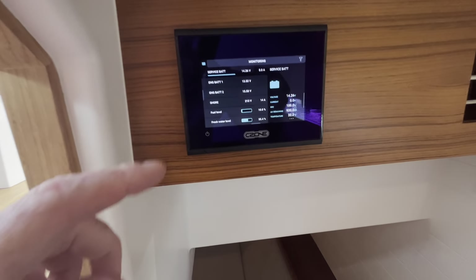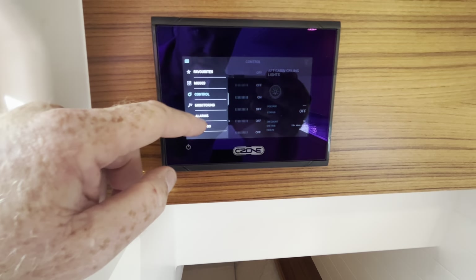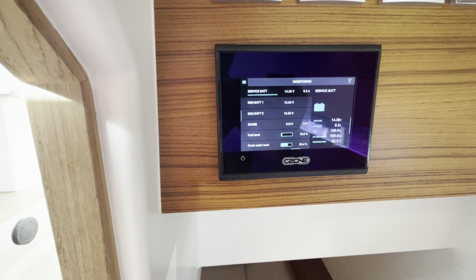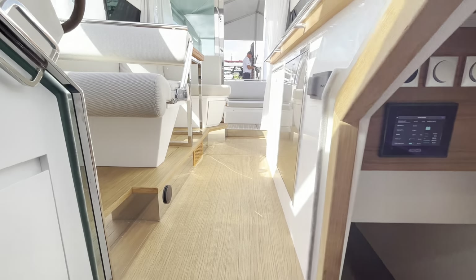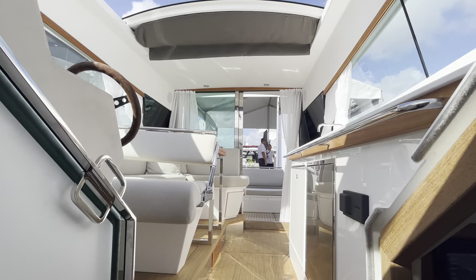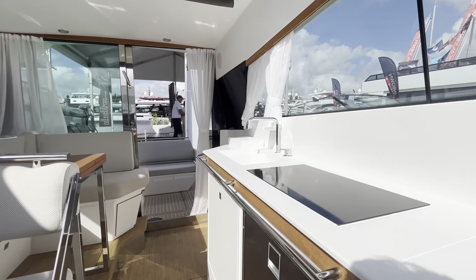Everything, just like the big Deltas, is monitored with C-Zone. You can control everything on the boat — monitor all your battery levels, incoming voltage, all that good stuff. And here's a shot of us coming back upstairs: light, bright, and just a really, really well-thought-out product.